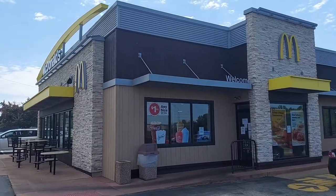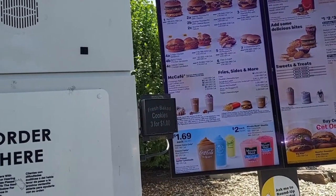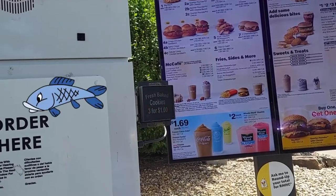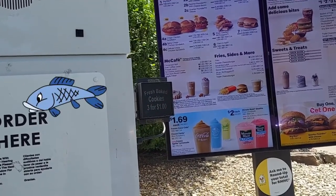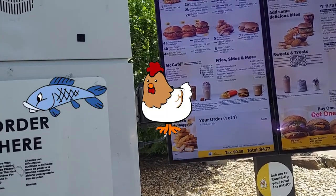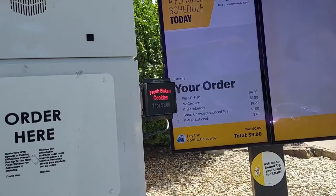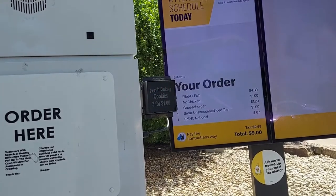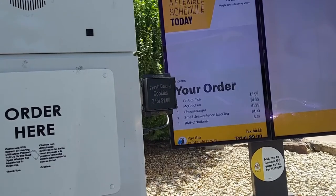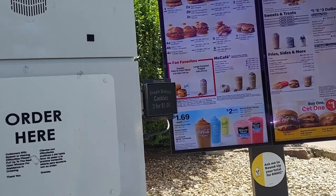What the hell is the Land Sea Air Burger? Can I have a Filet-O-Fish, a McChicken, and a cheeseburger? Has anyone ever asked to have a McChicken, Filet-O-Fish, and cheeseburger on the same sandwich? Is that possible?